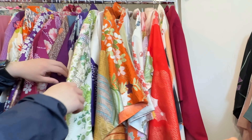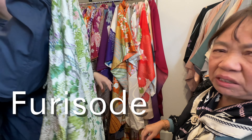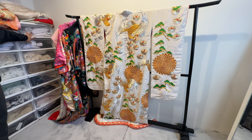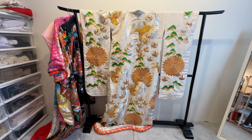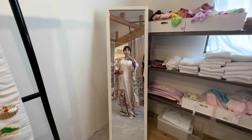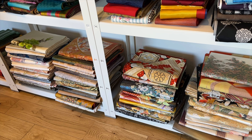The long-sleeved kimono, called a Furisode, is a formal type of kimono and costs 2–3 times as much as the short-sleeved version to rent. I chose the Furisode, since trips to Kyoto aren't an everyday thing for me. There are so many choices.